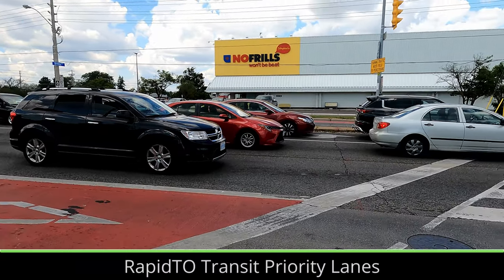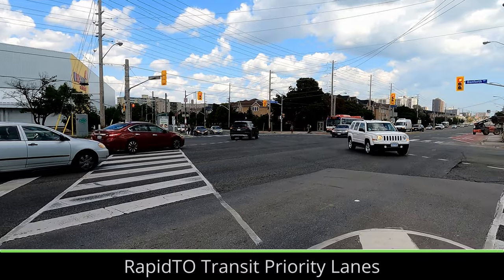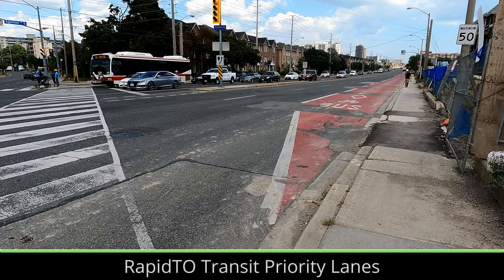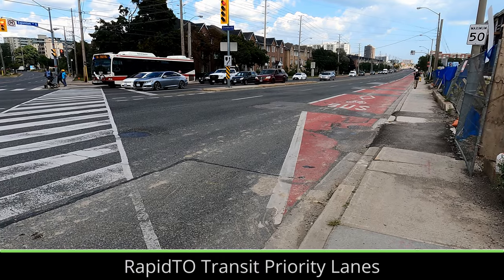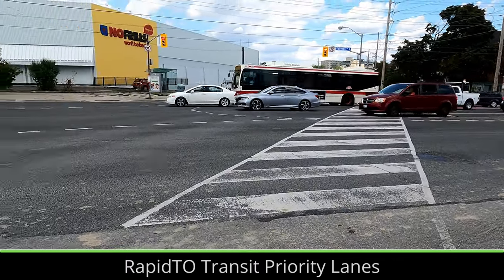First launched in 2020, RapidTO brought 8 kilometers of bus-only lanes to Scarborough. The bus lanes run along the proposed corridor of an Eglinton East LRT, meaning they improve transit on the corridor until Rapid Transit is built. There are also plans for bus lanes on four other busy bus corridors.